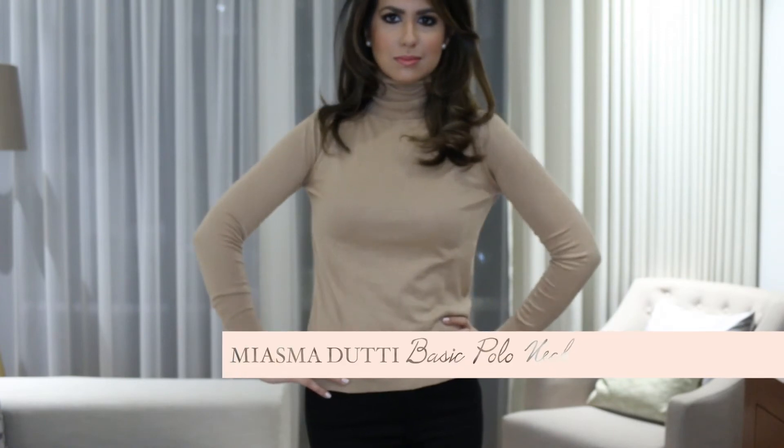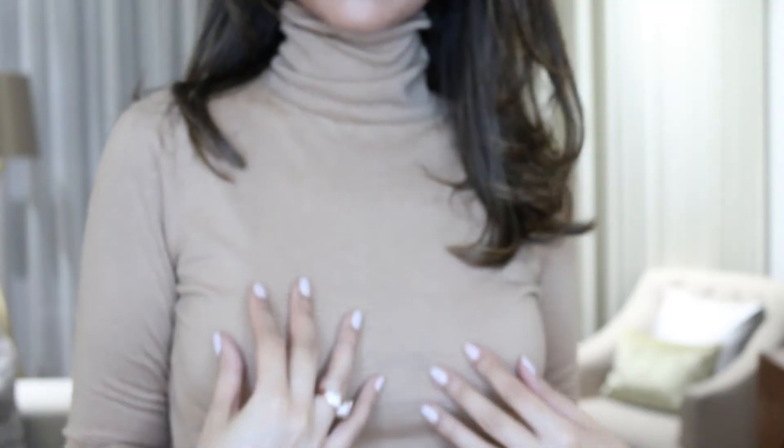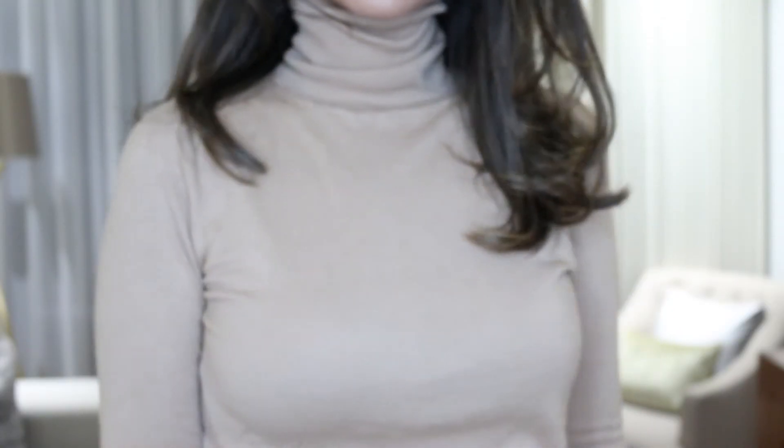Next up is my Massimo Dutti sweater. I got a black one last year from Massimo Dutti and this year I got the same design in camel. They're honestly so nice and so soft. My skin is quite sensitive so a lot of jumpers tend to be really itchy for me, but this one is super soft. It's not too thick and not too thin — warm enough without being suffocating indoors. I love that it's not fitted at the waist, which is more flattering to my body type. It's a great winter staple to wear under blazers or coats.